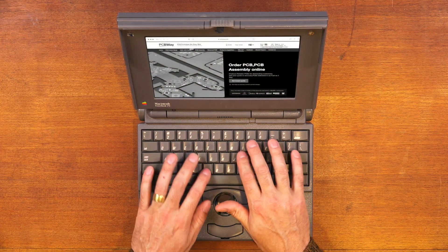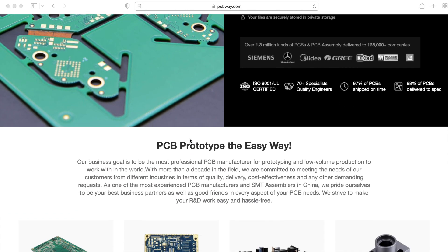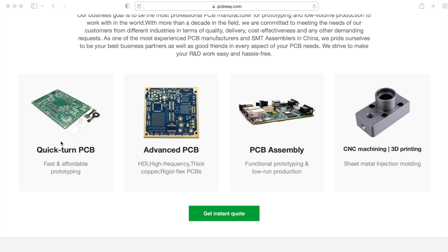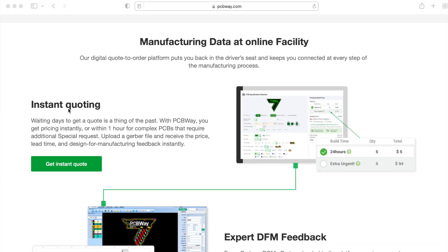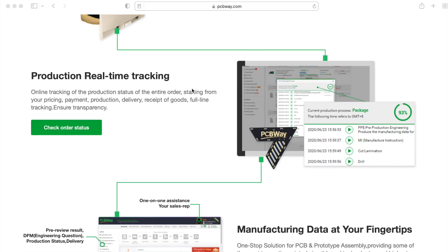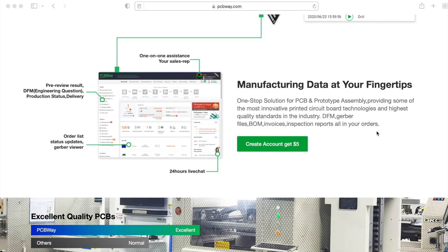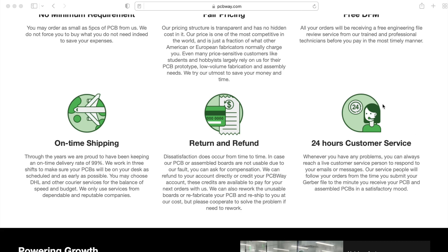Before we get started I just want to shout out to our current sponsor PCBWay. PCBWay is the most reliable place to get PCBs — you can get advanced PCBs and even have them assembled for you, making it great for prototyping or low-run production. They also offer CNC machining and 3D printing, provide instant quotes, expert design feedback, no minimum requirement, fair and transparent pricing, and 24-hour customer service.